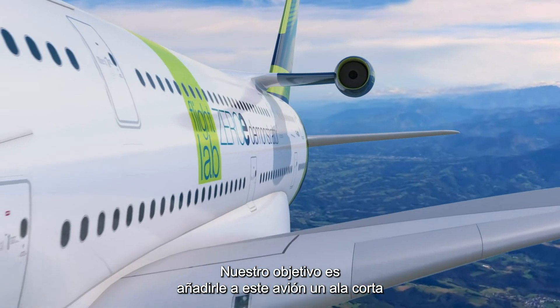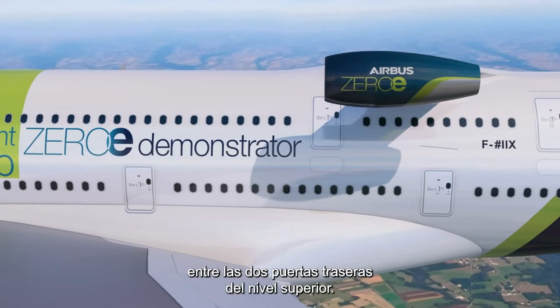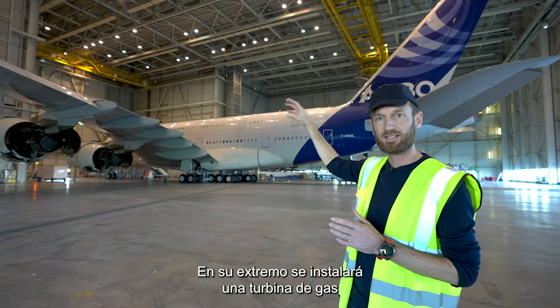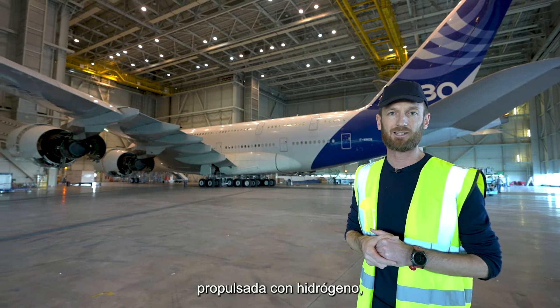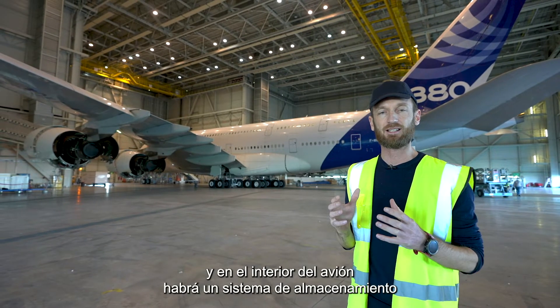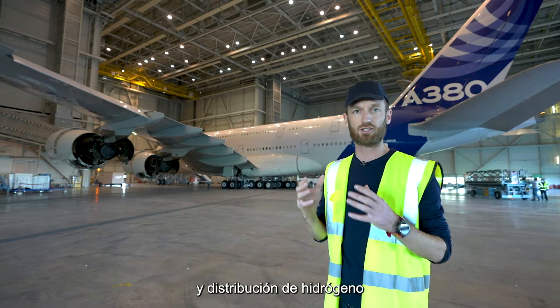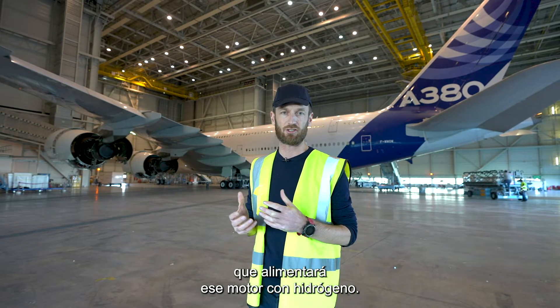Our ambition is to take this aircraft and add a stub in between the two rear doors at the upper level. That stub will have on the end of it a hydrogen-powered gas turbine, and inside the aircraft there will be hydrogen storage and hydrogen distribution which will feed this engine with hydrogen.